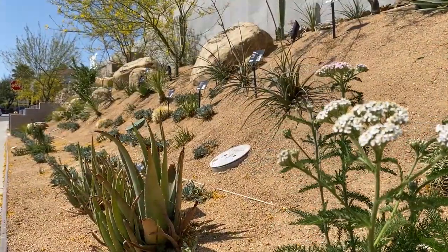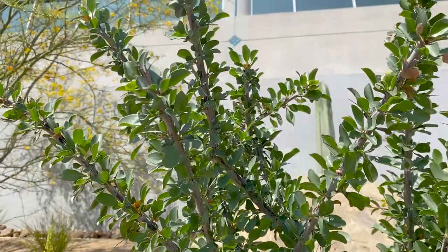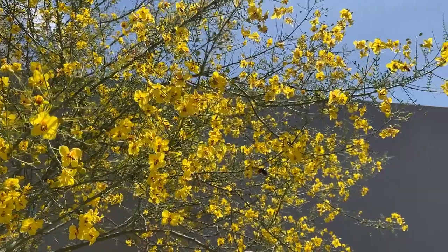Our desert landscape is full of vibrant and airy cactus and succulents that are typically found in the desert, like ocotillo, barrel cactus, and palo verde trees.